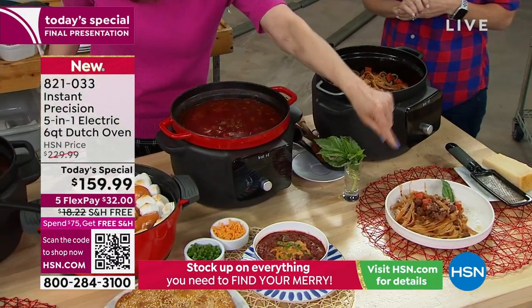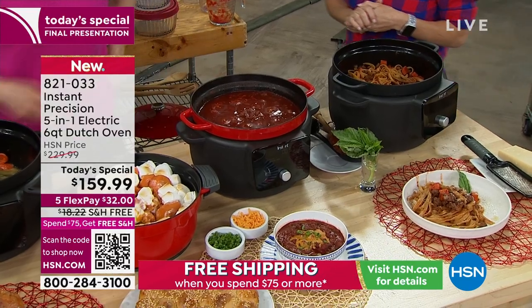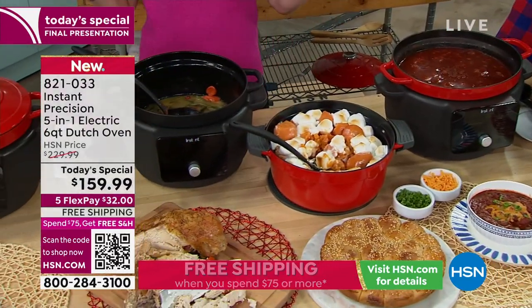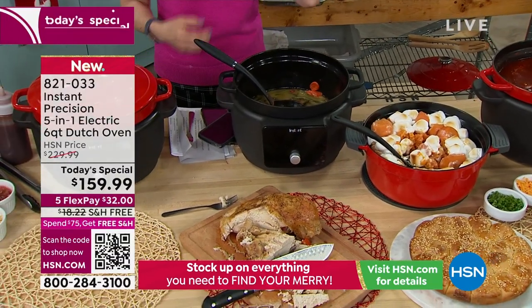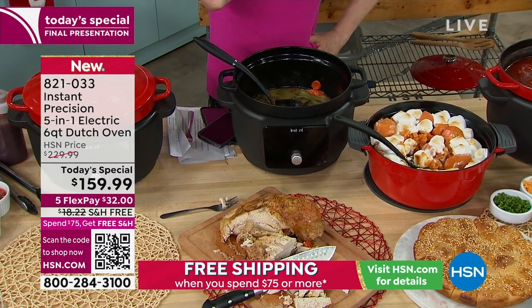Dry pasta in this. Chili for days. Your mashed potatoes, your green bean casserole, your little dinner rolls, your turkey breast — maybe even doing a smaller ham in this. I think that's probably like a six-pound turkey breast, kind of eyeballing it.